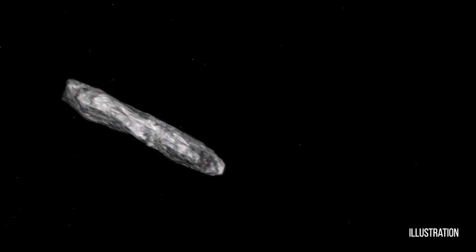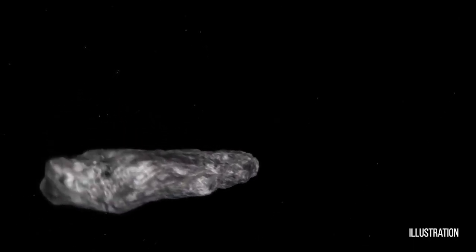From the observations we have so far, it looks like it's a very elongated object, maybe about a quarter mile in length. We think this object, 2017 U1, is very long — perhaps 400 meters or so — and very narrow, skinny, perhaps maybe 40 meters or so in the other dimensions. That's a very unusual shape. We don't see that in our solar system.